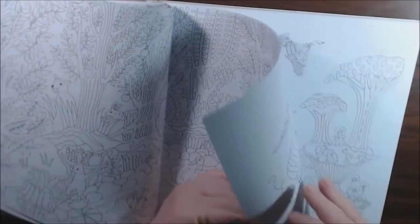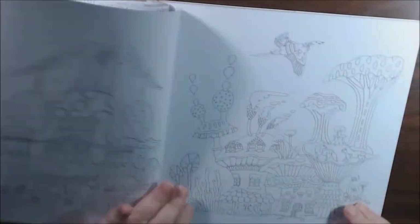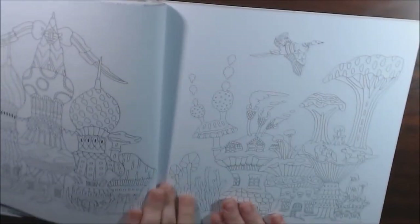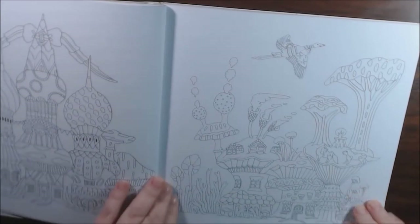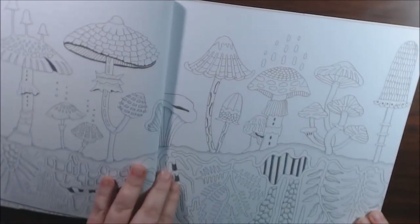It's really nice — hardstock, double-sided, non-perforated. This page is really cute, I would color her. I like the Mushroom page.